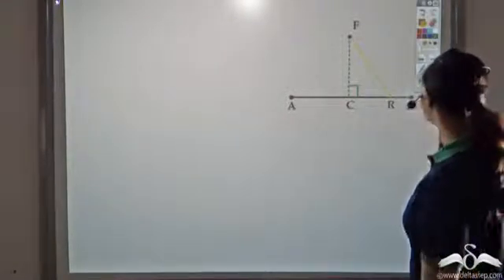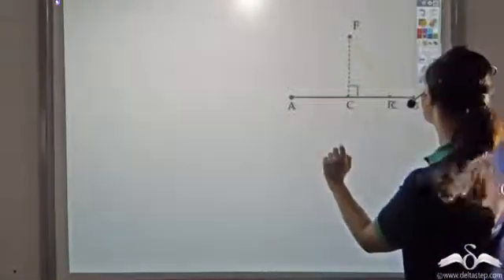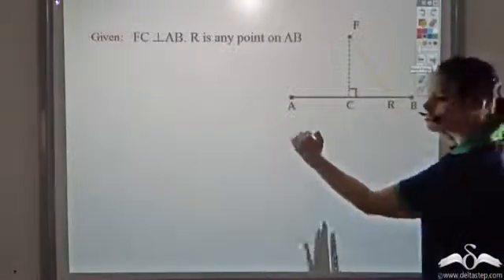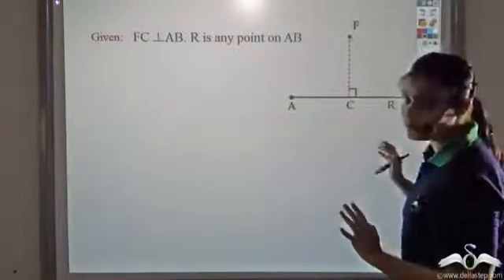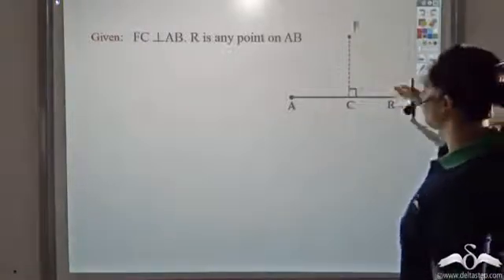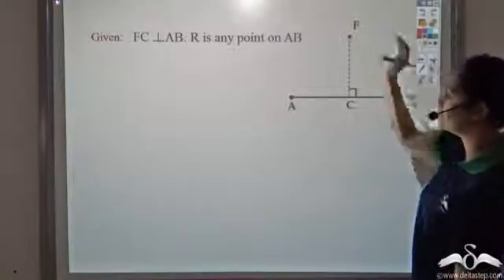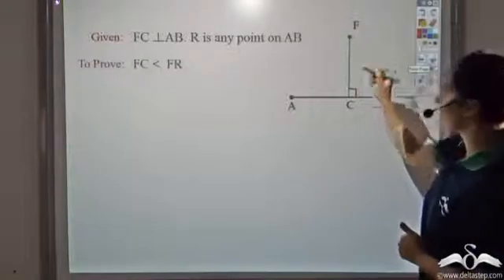Whereas R — now R and C, these two points, lie on line AB. So what we know is that FC is perpendicular to AB and R is a point that lies on line AB. They all started from the same starting line. This friend wanted to prove that FC, the green line, was less than FR, that is, the distance the winner had to run was actually less than the distance he had to run to the flag. So let us see how he proves this — he wants to prove FC is less than FR.